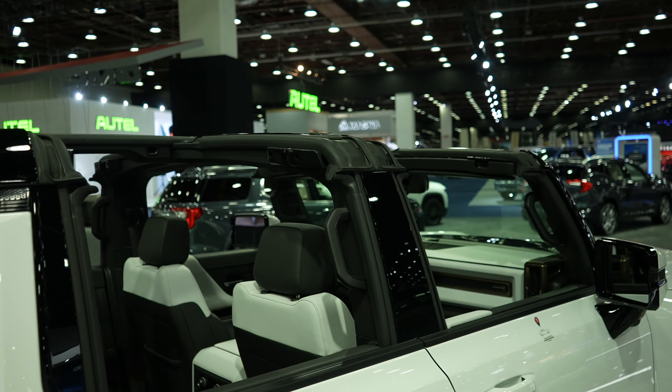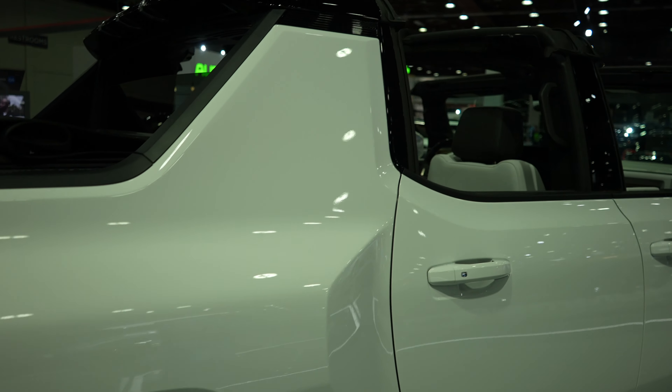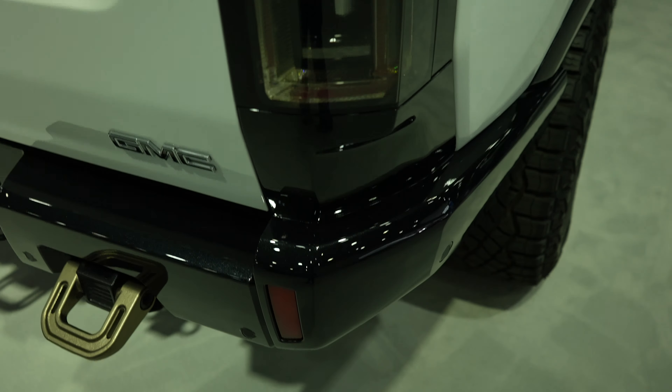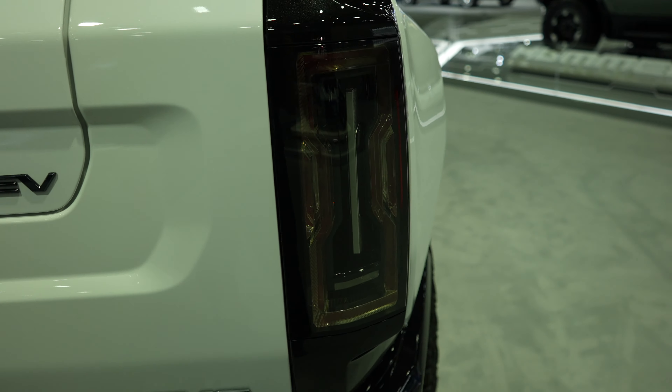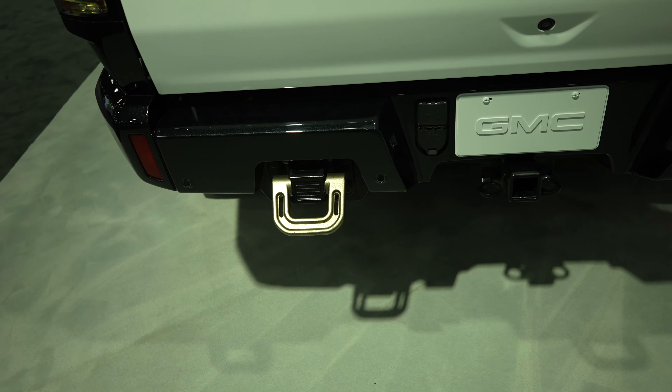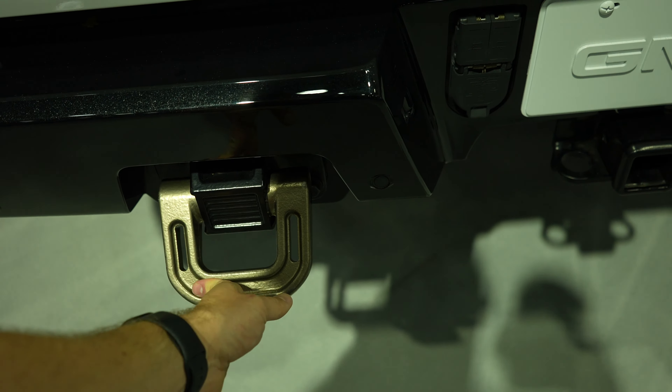The roof is removable, as you can see. Moving to the rear, you have cross-path detection sensors, a full LED tail lamp, and parking sensors integrated into the bottom portion of the bumper, as well as these massive tow recovery hooks.